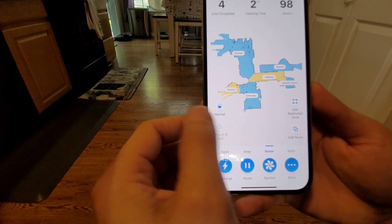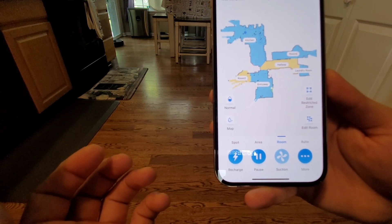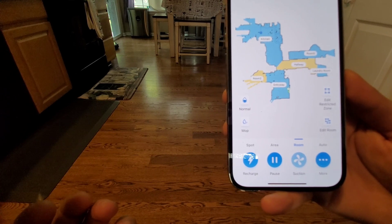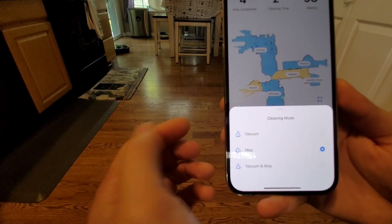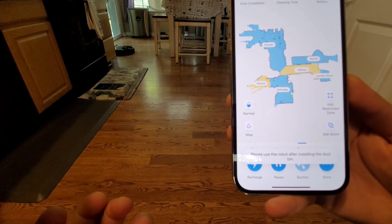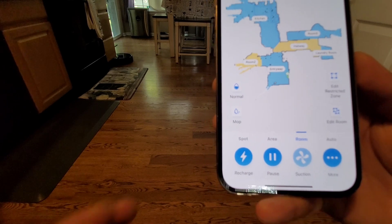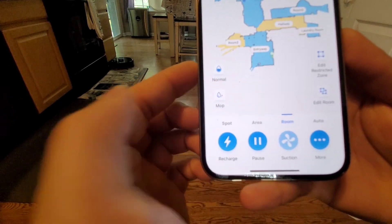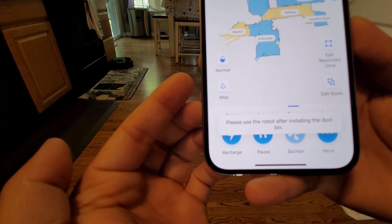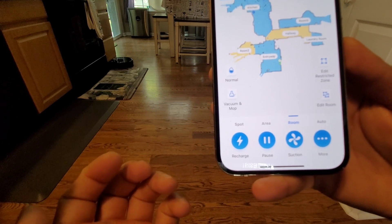Like I mentioned, if you go into the settings, you can go to mop only or vacuum only. With the mop only mode it's fairly quiet. Did you catch that pop-up? Basically what it's saying — you have to have the dustbin installed. Even though this is a 2-in-1 dust tank, you have to have that 600ml dust tank if you want to do vacuuming only.